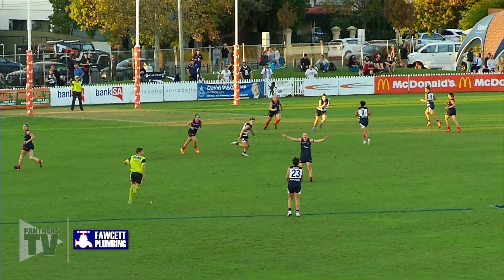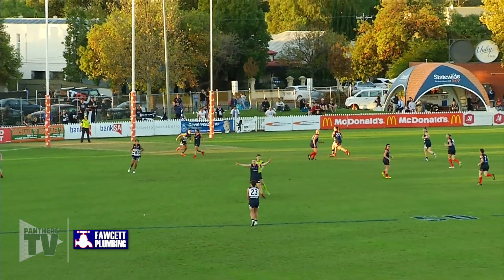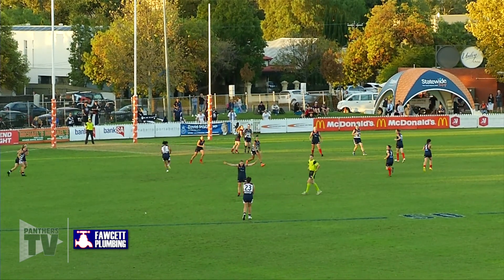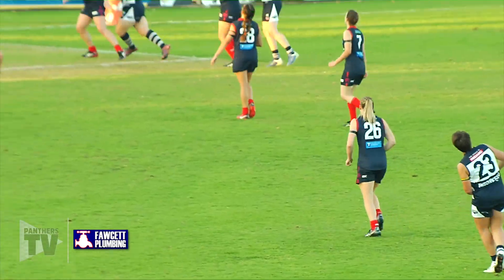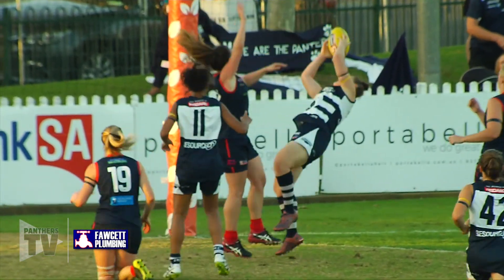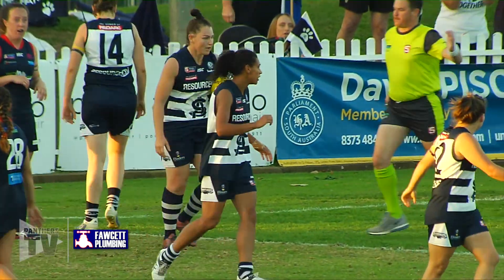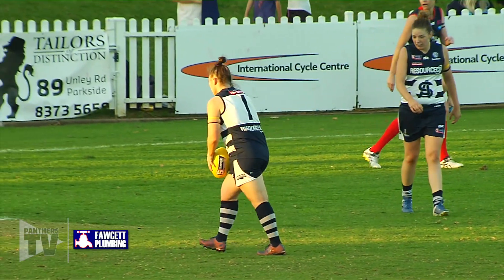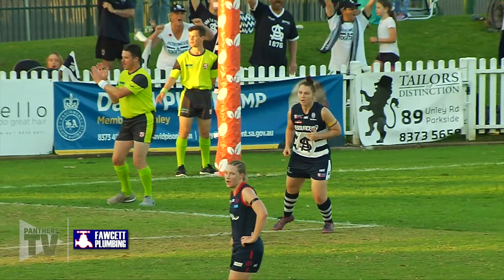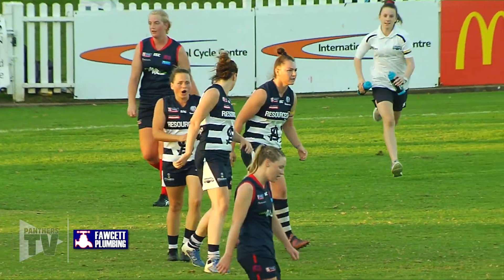Gumb is too far out to score. She wants someone down the ground to be involved. Menzel's down there with the orange boots. But Gumb comes in and kicks out a fair way. Oh that is a monstrous kick! And I reckon Harvey — Harvey has taken the mark. Absolutely fantastic mark — the mark by Christy Harvey, fantastic body catch. It's exactly what South wanted.